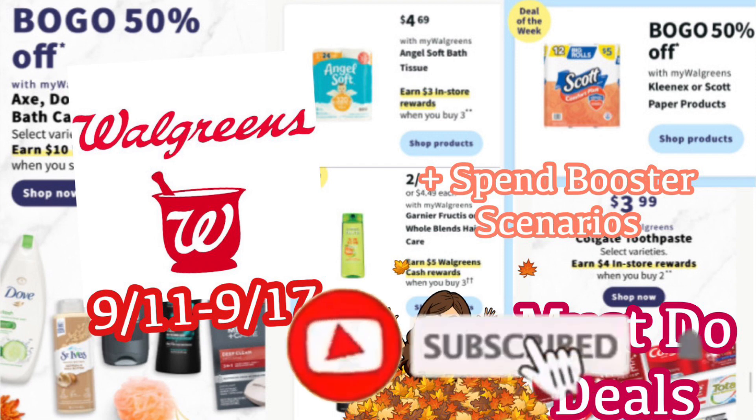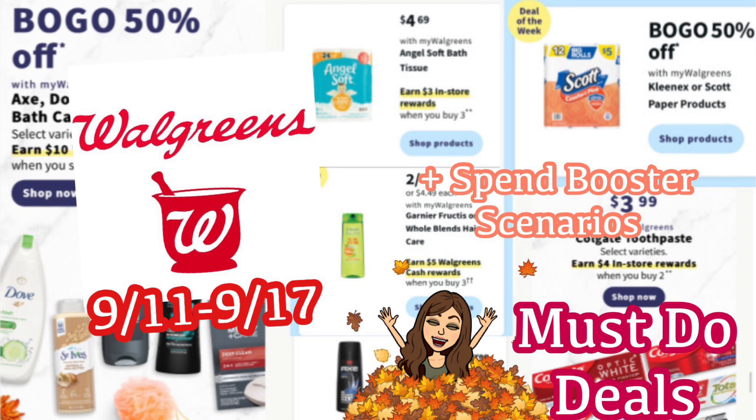If you are not subscribed yet or you don't have that notification bell turned on, definitely do that so you're notified of any new deals. Every Sunday I do a Walgreens haul video where I walk you through the deals in the store. We do some of the deals I'm going to show you in today's video, plus if new deals come up we do spin booster deals and all kinds of different stuff. Thank you so much for being here and watching, whether you're a new subscriber or returning.